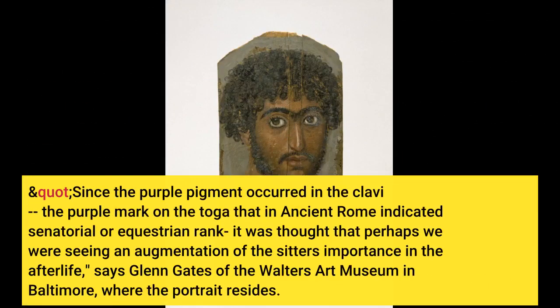Since the purple pigment occurred in the clavi — the purple mark on the toga that in ancient Rome indicated senatorial or equestrian rank — it was thought that perhaps we were seeing an augmentation of the sitter's importance in the afterlife, says Glen Gates of the Walters Art Museum in Baltimore.